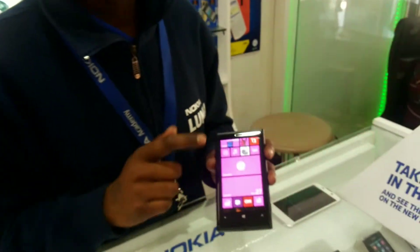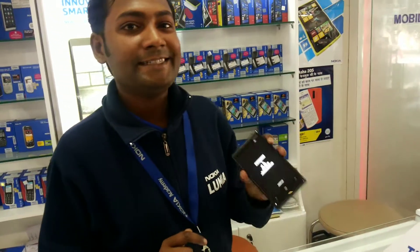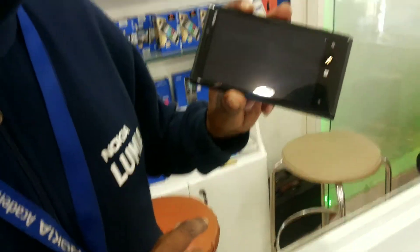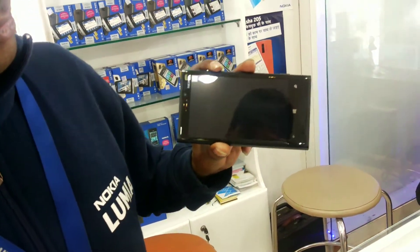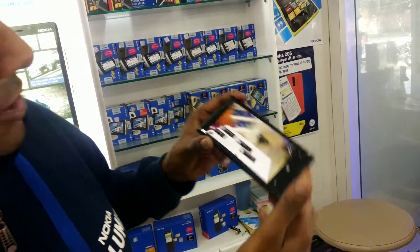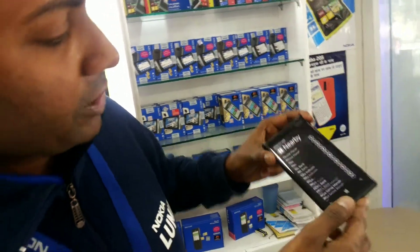Nokia services like Nokia Maps, Nokia Drive, Nokia City Lens — it's free for life. In City Lens, you will get wise guidance. You can find your nearby food, anything. You can get all the details nearby and you can get the maps.